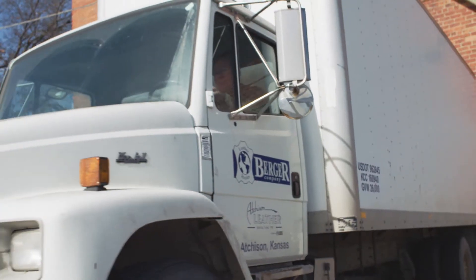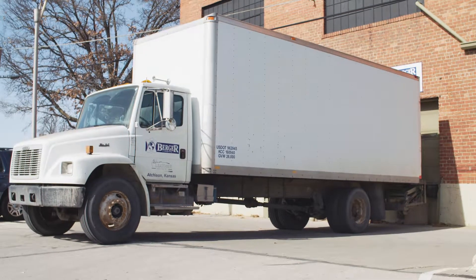I'm Rick Berger, president of The Berger Company. It's a fourth-generation family-owned leather company based here in Atchison, Kansas, the heart of America.